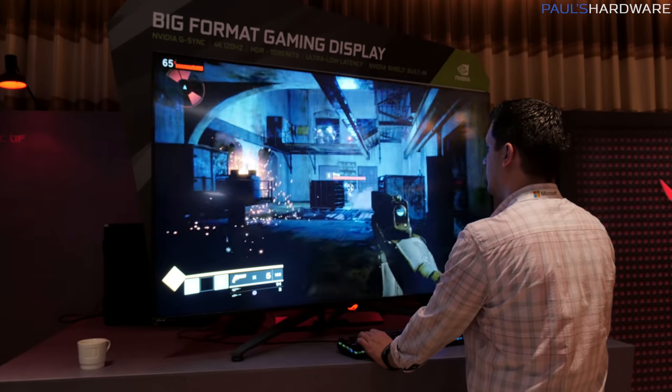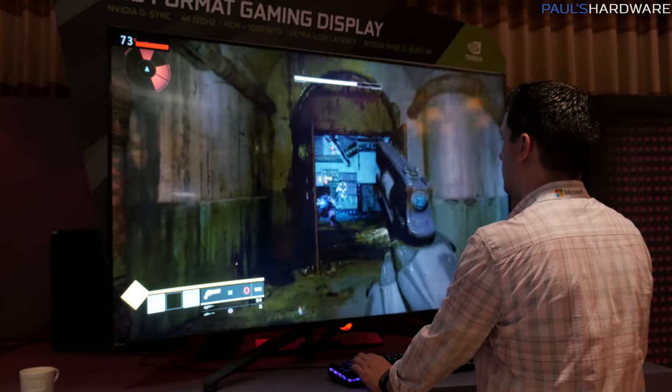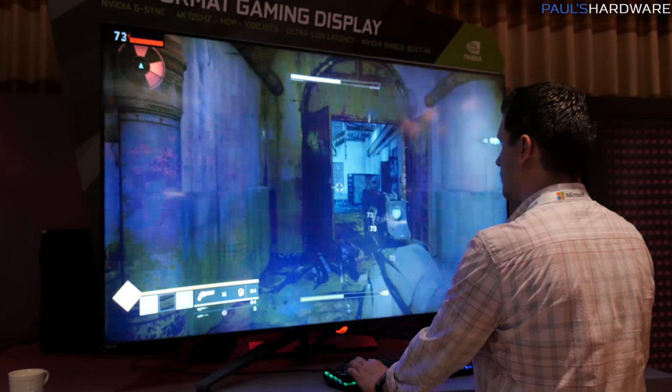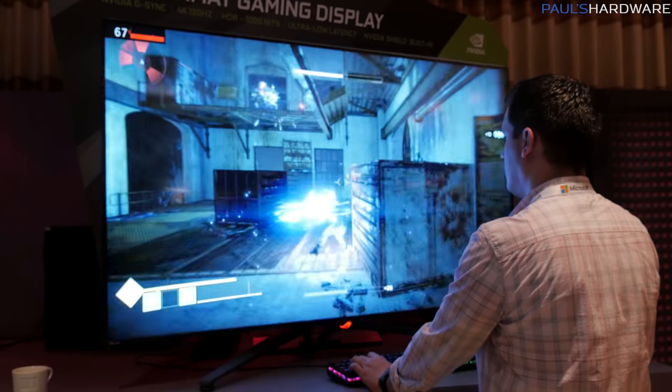Next up is the BFGD — the big format gaming display — specifically the ROG Swift PG65, the actual Asus version. I briefly showed this in my Nvidia video, so check that out for more demonstration of the big format gaming displays in action. I got a few more details about the Asus model: it is a VA panel with a full array LED backlight on the back with upwards of 300 zones.